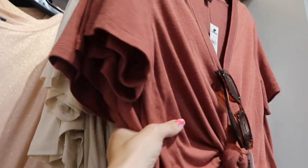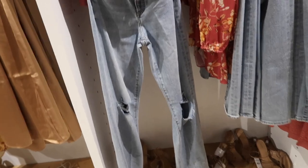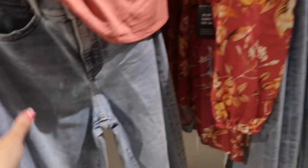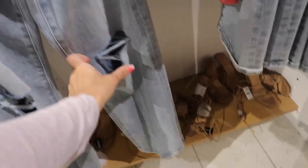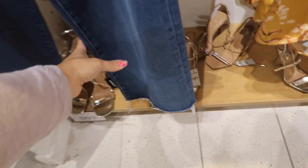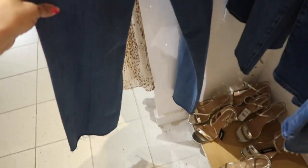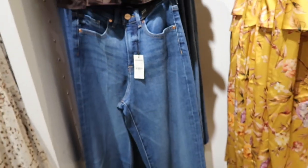There's a V-neck tee in oatmeal and also a rust color. Lots of new jeans — a high-rise wide leg with a little rip in the knee, and another pair with a raw hem in a 70s wash, high-rise wide leg, no whiskering, just a super light amount of fading. Both are regularly $88 and part of the buy one get one 50% off deal.